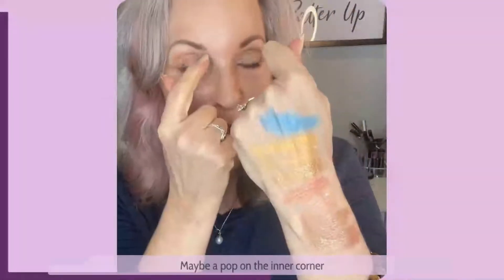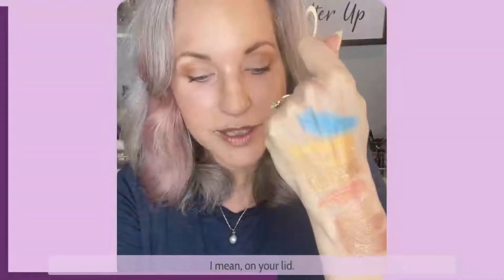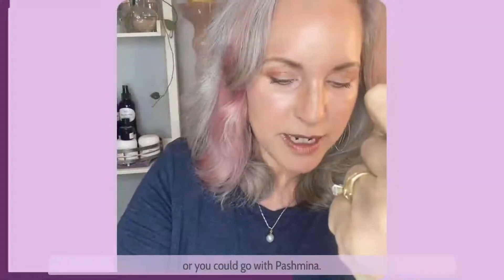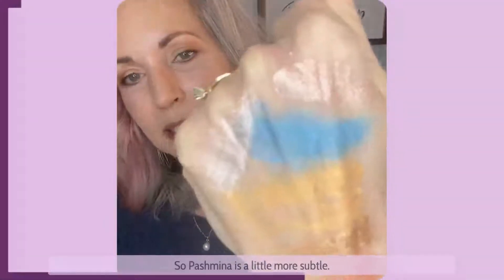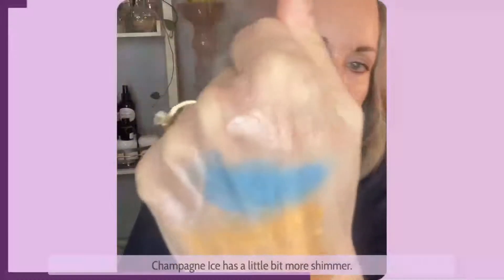Now what about your highlight? Under your brows, maybe a pop on the inner corner to lighten and brighten in that area, maybe on your lid. So you could go with champagne ice or you could go with pashmina. Pashmina is a little more subtle, while champagne ice has a little bit more shimmer.